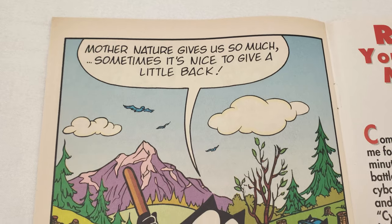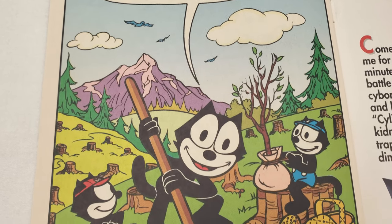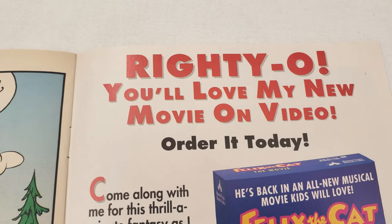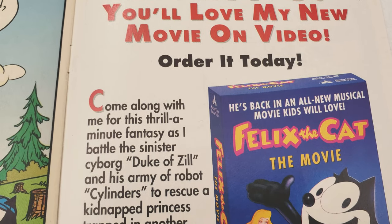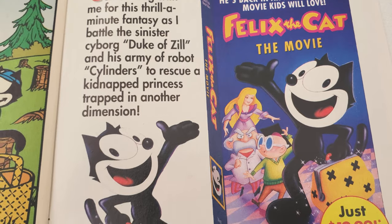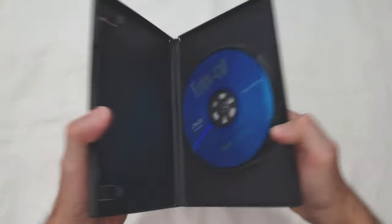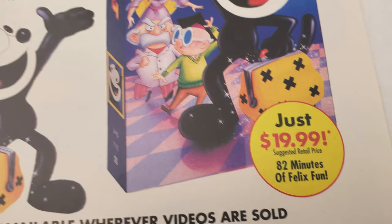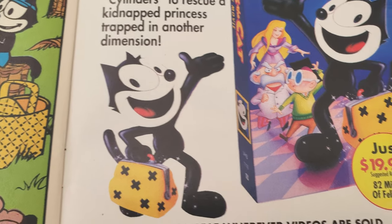We did get some Wendy's kids' meal toys, and there is a copy of the movie on VHS. We never got a copy on DVD unfortunately. In the early days of eBay, I think I got duped — someone was selling a copy of the movie on DVD and I think it was just a bootleg, someone put a really good copy of the VHS onto a DVD and sold it. I still have that copy actually.